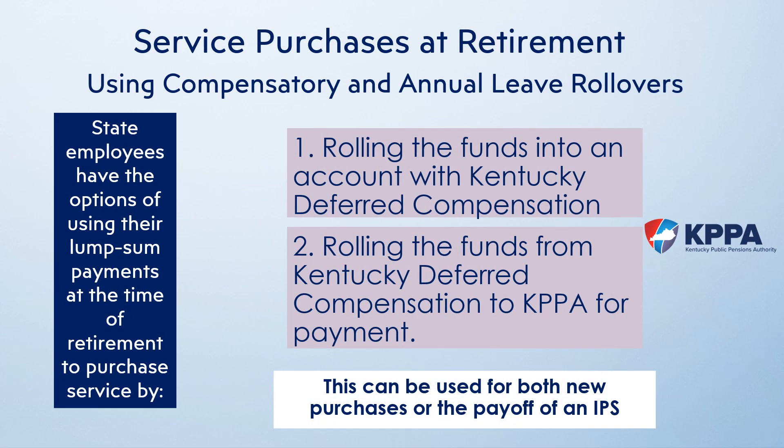You may have the option of paying off an IPS at the time of retirement by rolling over funds from another account. State employees who participate in Kentucky deferred compensation plans also have the opportunity to pay off an IPS or purchase service at retirement using their deferred comp account, plus their payouts of annual time and compensatory time. This allows retiring members to roll their payouts of comp and annual leave to a 401k or 457 with deferred comp, then have those funds rolled back to KPPA. Forms need to be completed by the member and the reporting official at retirement to notify KPPA of the intent.